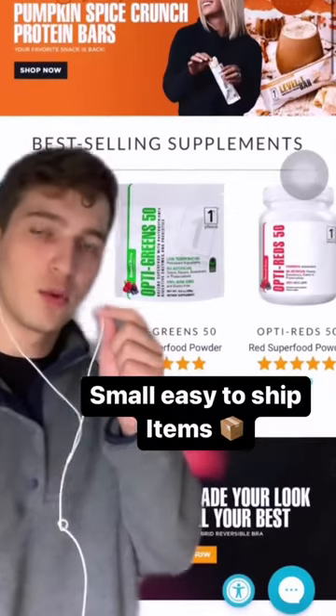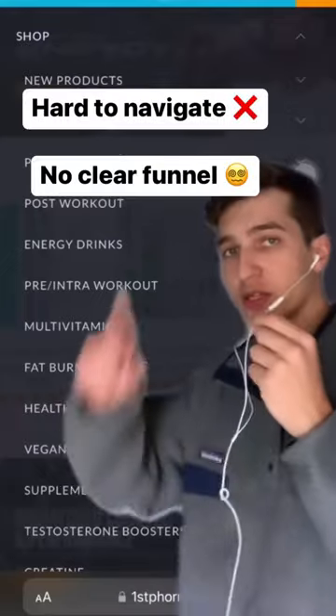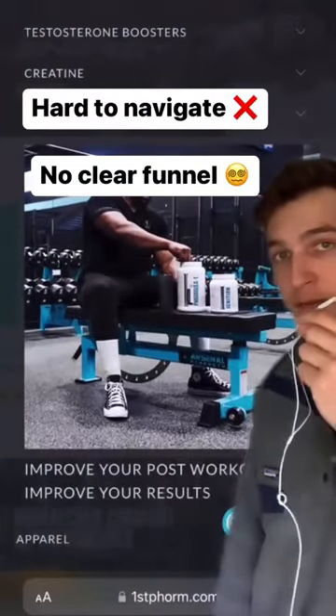They also have their best-selling supplements on there, which are really popular and they make a killing on them. We open up the side menu and there's a lot going on here — I think you're going to lose a lot of customers here.